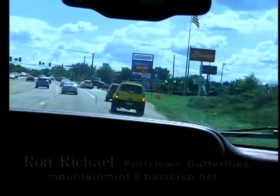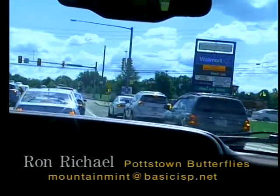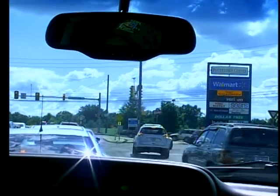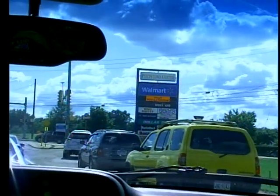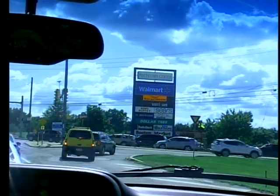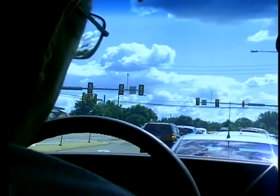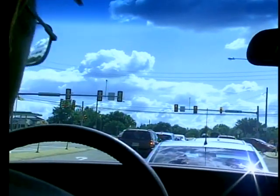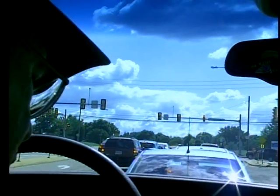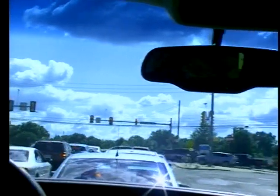Now we've just entered the borough of Pottstown. Pottstown was founded by John Potts in 1752 — John Potts was an iron master. The name was changed to Pottstown in 1815. John Potts, right here in this area, had a 995-acre plantation he purchased from William Penn, and he had 10 slaves and several indentured servants.